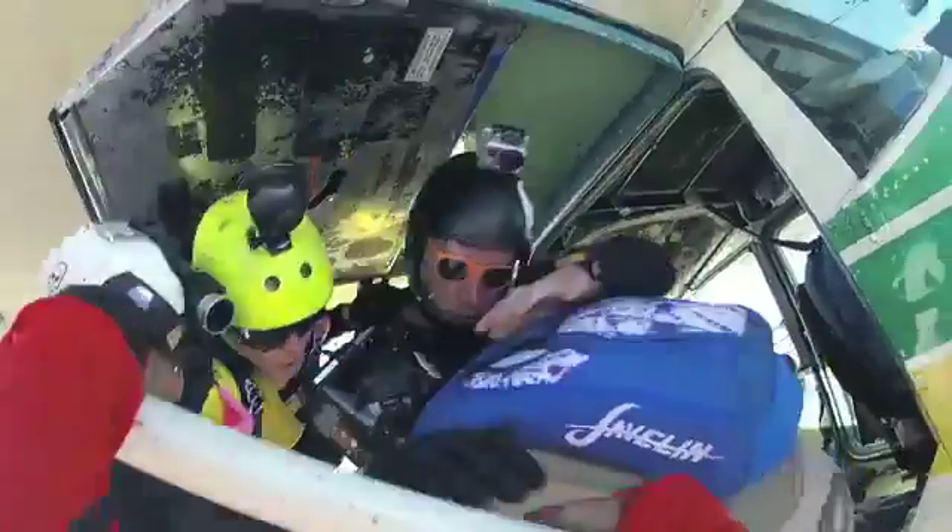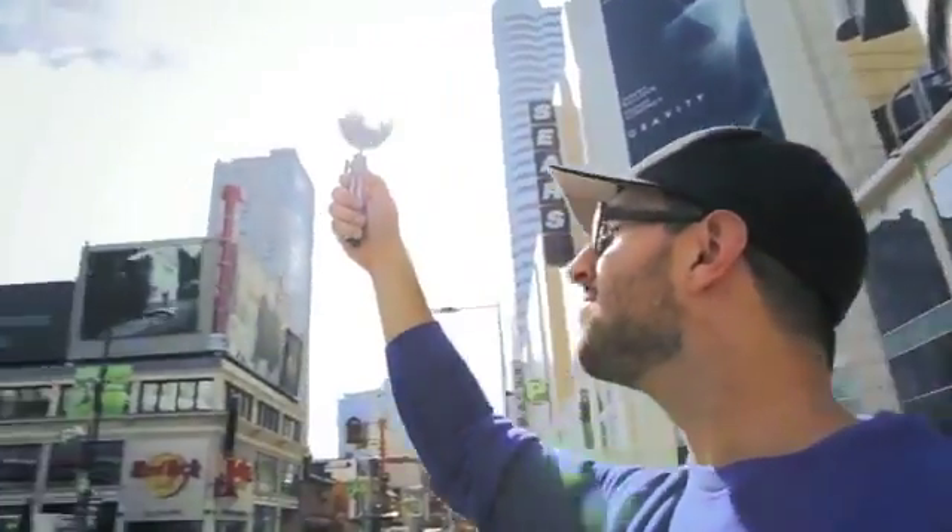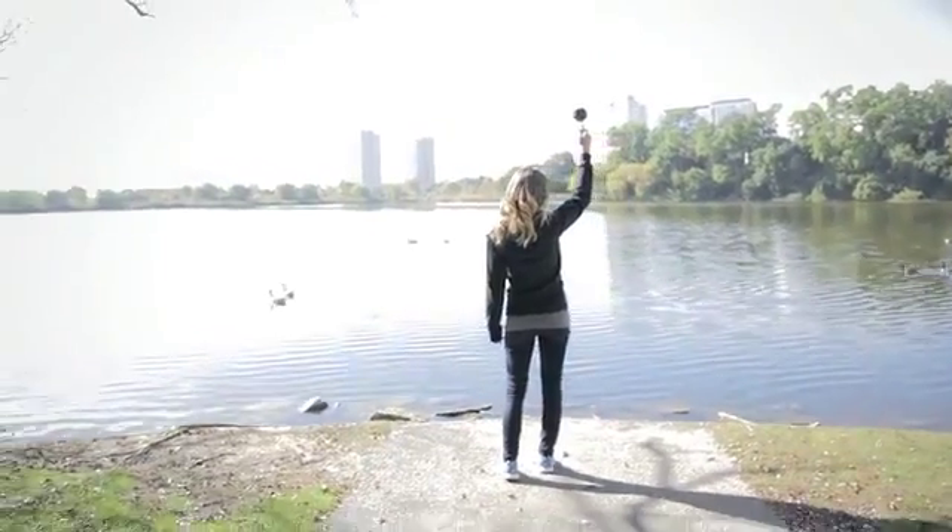Every once in a while, a revolutionary product comes along that changes everything. I'd like you to meet the Bubble Cam.